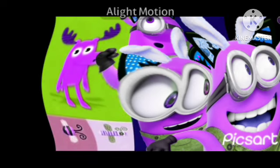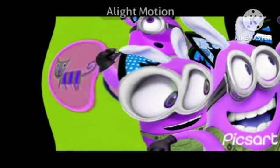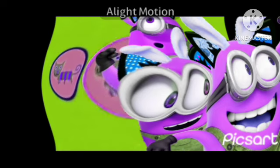It's puzzle time! With three happy cats. Two of them are exactly the same, but one is different. Which one is it? Is it this one? This one? Or this one?